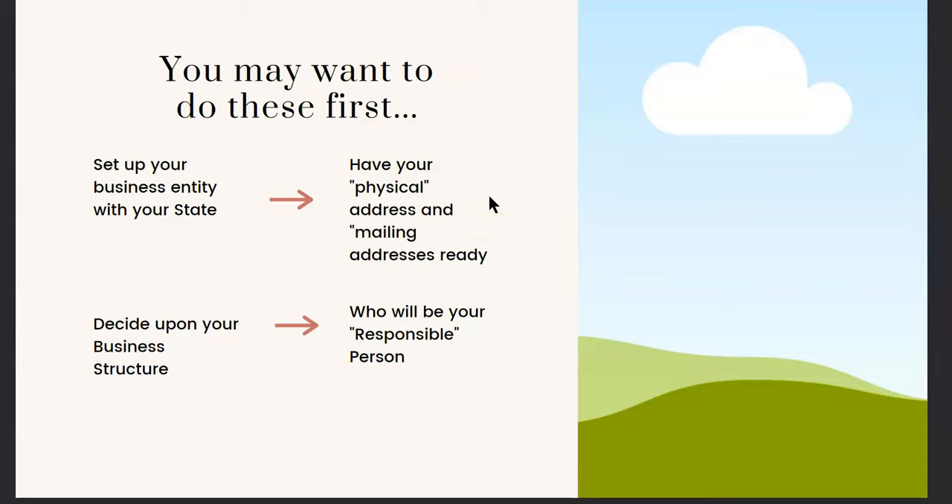The third thing, piggybacking off of the first point, is that you need to know your business structure. There are many times when people came to me saying they're one type of business structure, but when they provided me with the EIN letter, it actually showed me that they were set up as a totally different business structure. This is very important, and it ties into when you're registering your entity with your state.